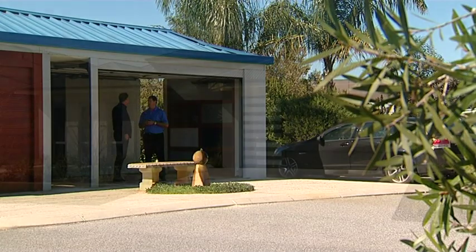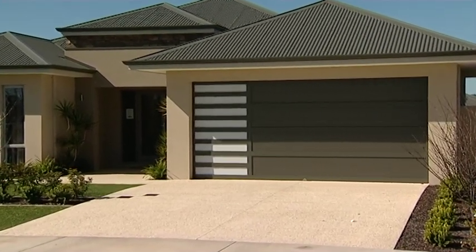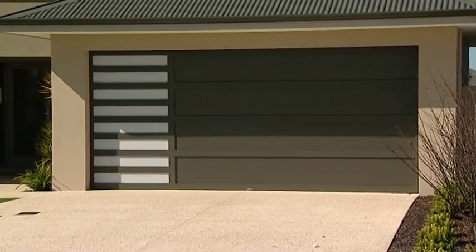Do the trends shift in terms of look? Yes, they certainly do. We're seeing more smooth, clean lines in the doors that clients are choosing now, mainly in the Colourbond door. They're looking for that sleek, cosmopolitan finish.